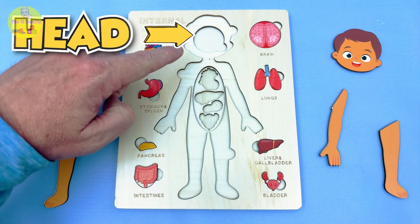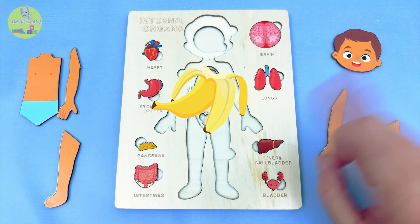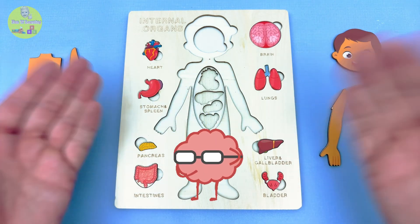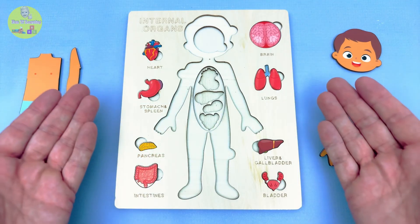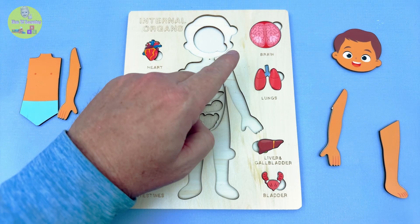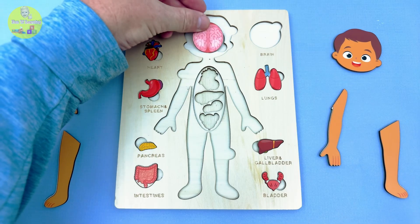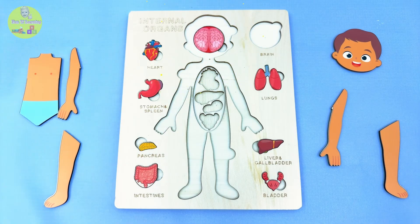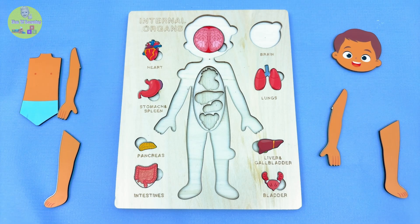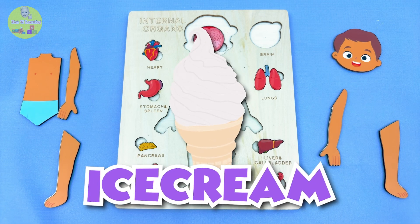Let's start with the head! Hmm, what goes in the head? A banana? No, silly! That's for snack time! Oh, I know — a brain! Yes, that's right! Now which one is the brain? Is it this wrinkly, squishy pink one? Yep, that's it! Let's put the brain in! The brain is like the boss of your body — it tells everything what to do! It helps you think, remember, and even decide which flavor ice cream you like! Yum!